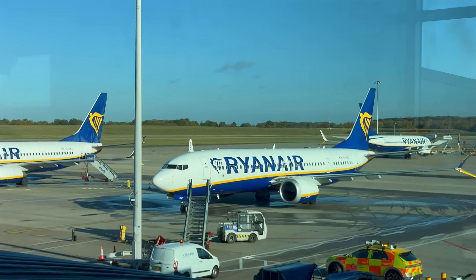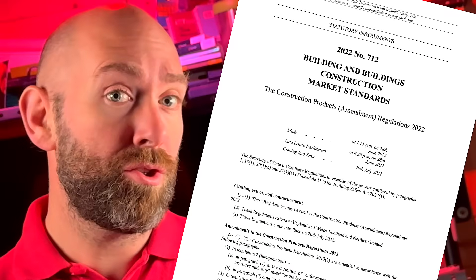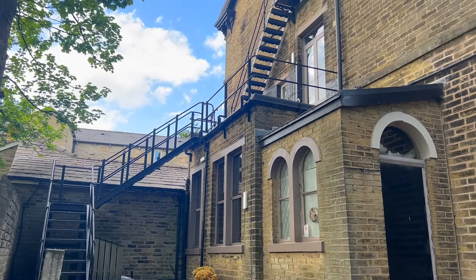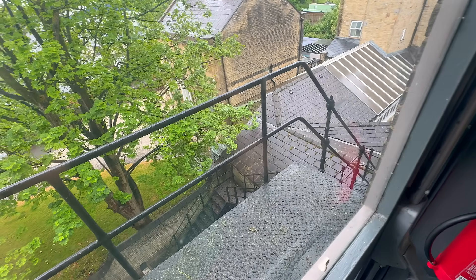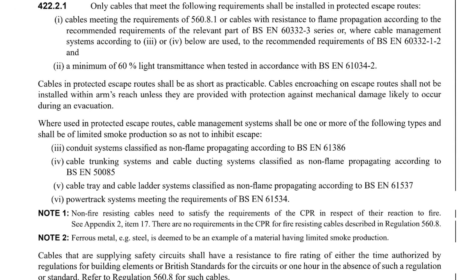You might think this sounds like something you only need in a hospital or an airport, but the requirements go much further than that. Building Regulations Part B, BS 7671 and the Construction Products Regulations all make reference to smoke and fume performance. Together they set the expectation for when low smoke cables are required. Part B focuses on escape routes and public areas, saying that materials in those areas should limit the amount of smoke and toxic gases — so any cables in lobbies, stairwells, corridors or shared access spaces should be low smoke and halogen free. BS 7671 builds on that: Regulation 422.2.1 says that wiring systems in escape routes must be selected and installed so they don't contribute to the spread of fire and smoke.